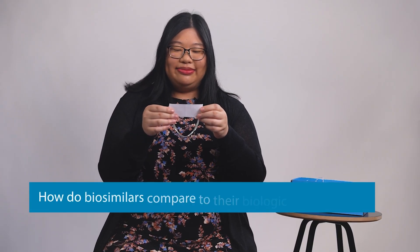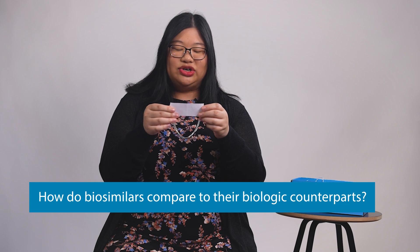How do biosimilars compare to their biologic counterparts? Biosimilars are by design highly similar to the original drug, but they're not totally identical. There's really no significant differences between the two in terms of how safe or how effective it is. But because they're made using living cells and they're not simple chemicals, they can't be exact copies.